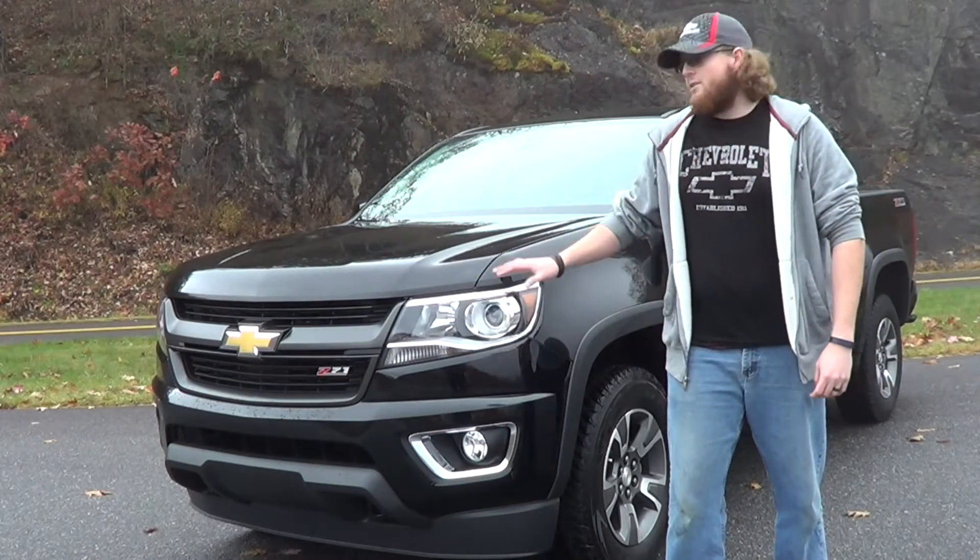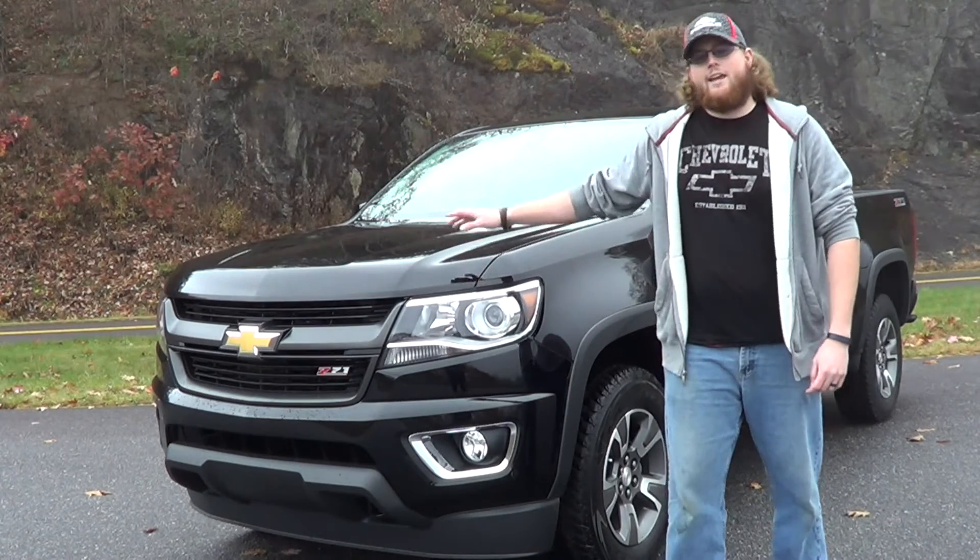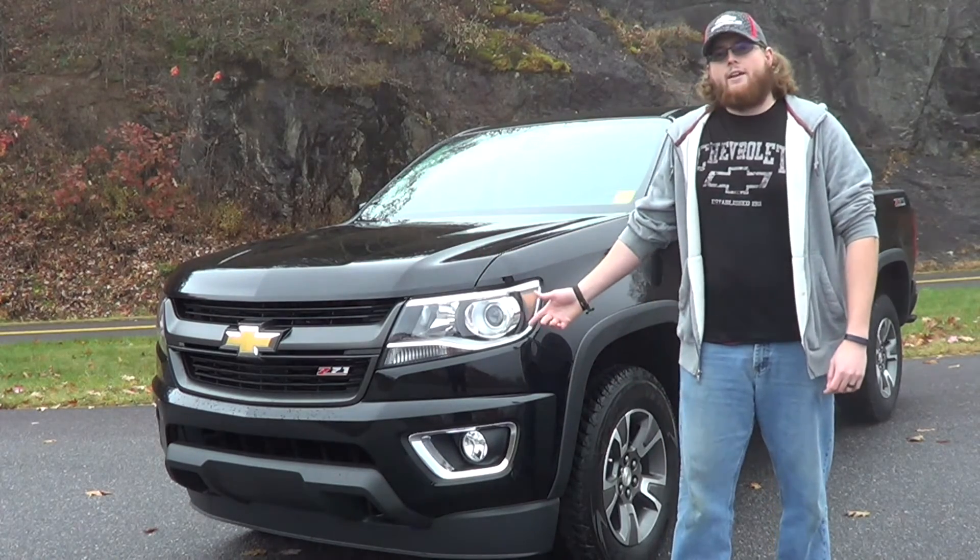So if you like this video, or if you're just a big Colorado fan like us, please like or share this video, and if you'd like to know more about it, check out some of our other videos.